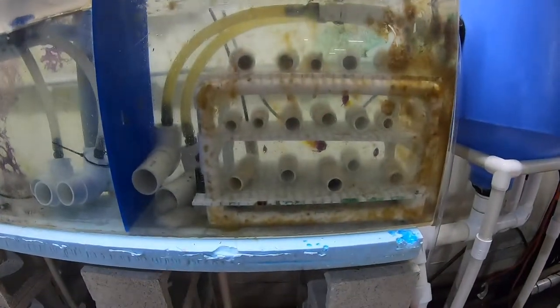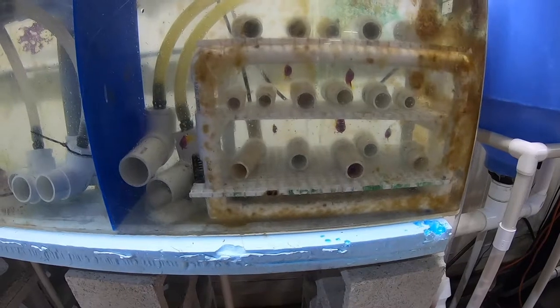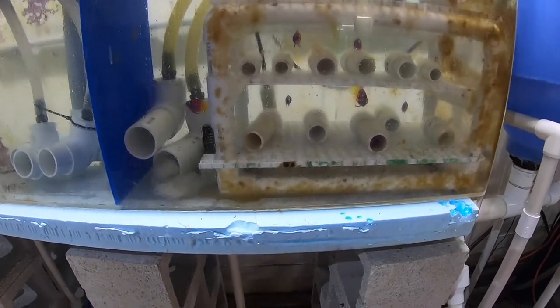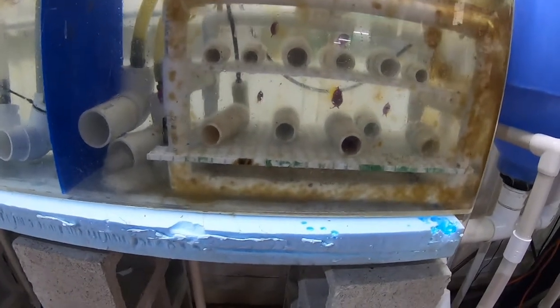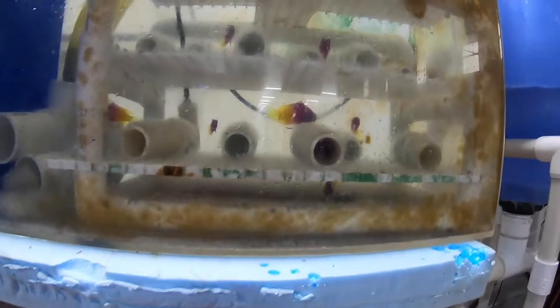Here's some of the royal grammas that they use as their brood stock. They're hiding out now that I'm up against the glass, but there were some monsters in there. We normally get in some really big grammas to sell in house — but look at this guy here in the middle, the size of him.